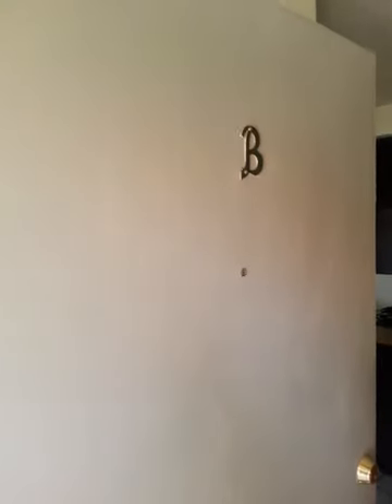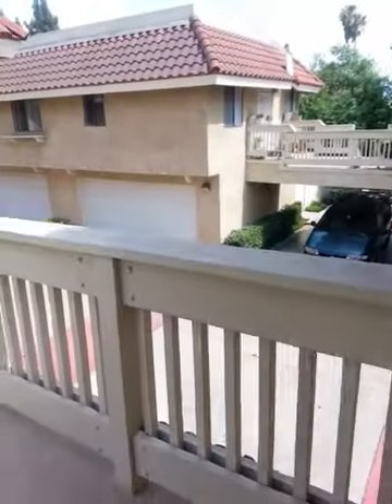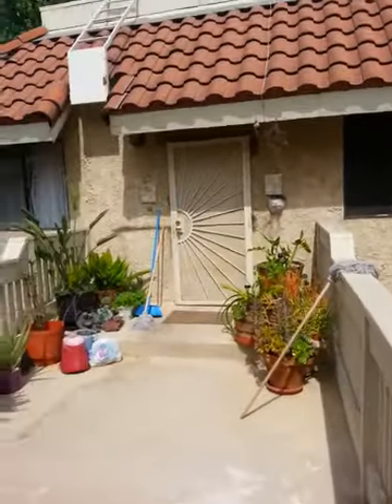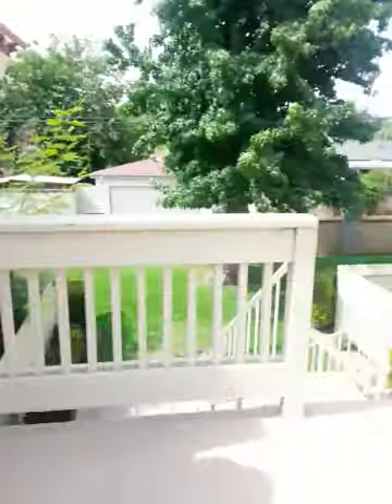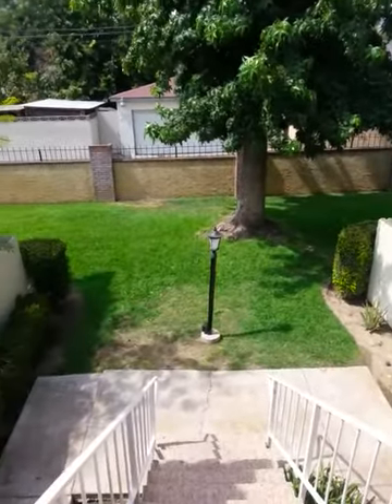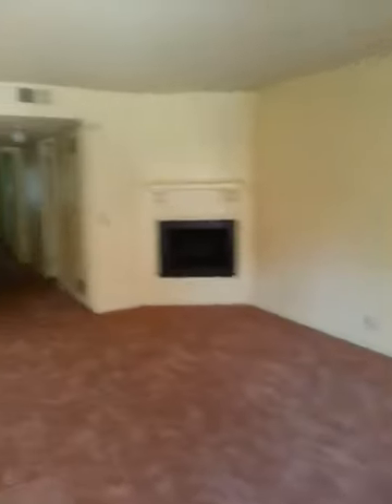Michael, this is unit B. This is the patio, this is what it looks like inside the complex. It's just you and this house as your neighbor. These are the stairs that come up, and the garage is downstairs — there's no immediate access.